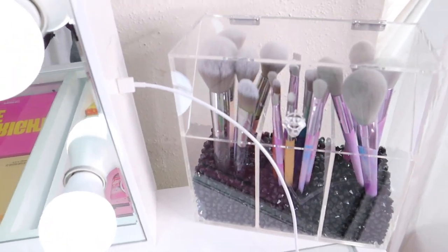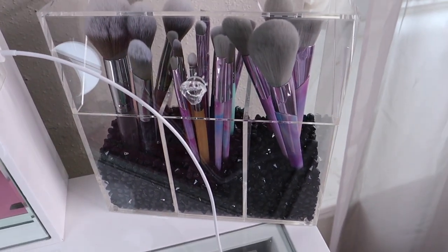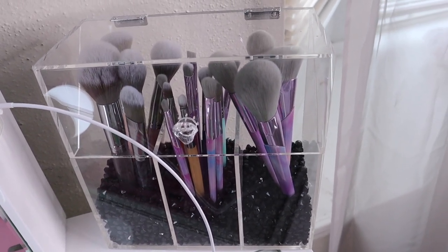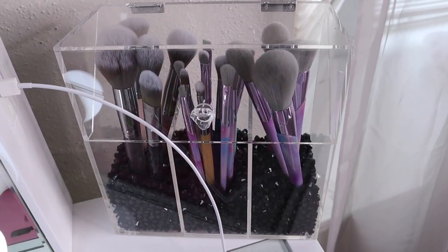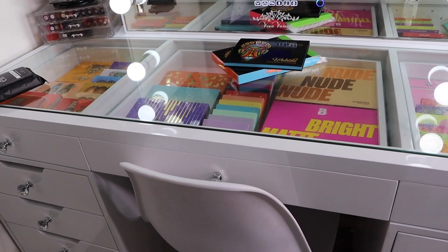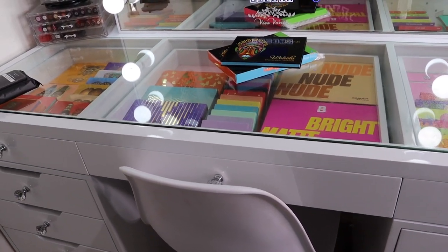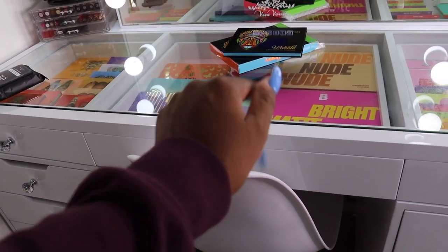On this side I have a little organizer with brushes from BH Cosmetics — I haven't used them yet, I was using them as display, but I think it's time to start using them. I hope you guys enjoyed! I have a palette collection video coming very soon, so just be a little patient. Thanks for watching, bye!